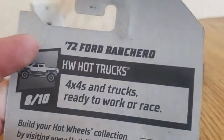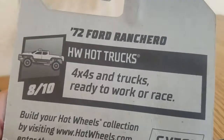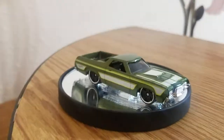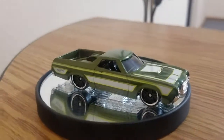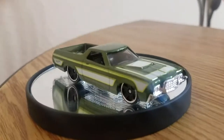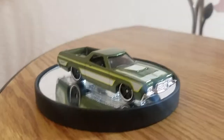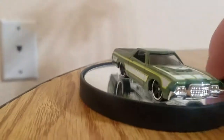Let's look at the back for this Hot Wheel truck — 1972 Ford Ranchero. Hot Wheels trucks: four by fours and trucks, ready to work or race. Well, this one is ready to race probably, because I will put it down on the track and see how fast it goes. Normally with Hot Wheels, the heavier the car the faster it goes. But in real life, the lighter the car the faster it accelerates.